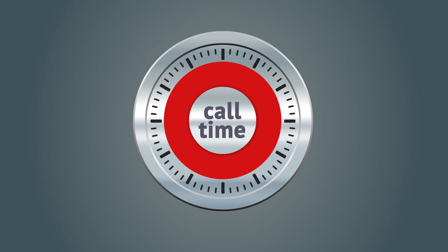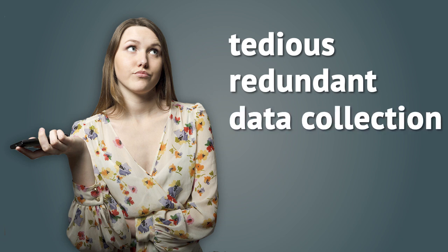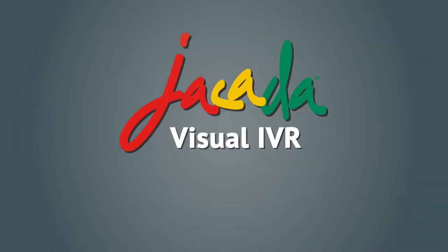But what if you could trim precious seconds — a lot of them — from the tedious, often redundant data collection segment of each call? Well, you can, with Jakarta Visual IVR.